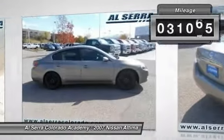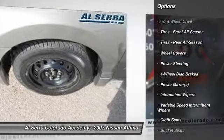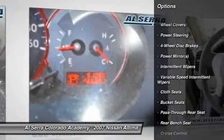This vehicle has less than 95,000 miles. Here are some of this vehicle's great options: air conditioning, adjustable steering wheel, power steering, four-wheel disc brakes.